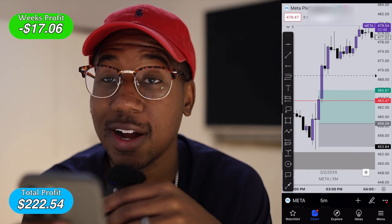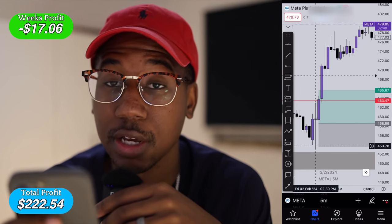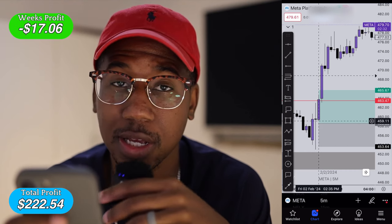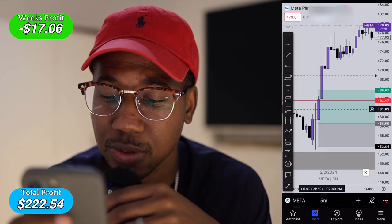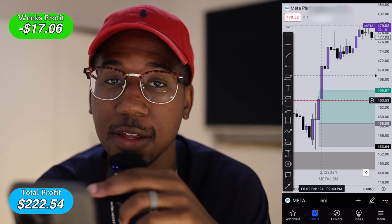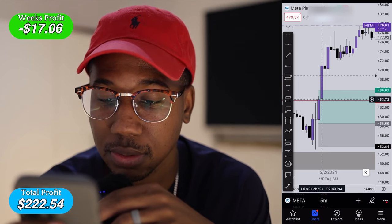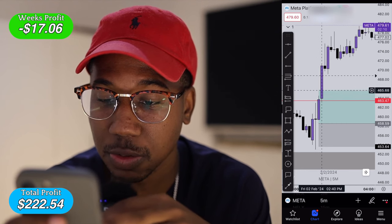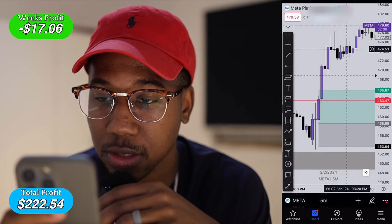Here we are looking at Meta. I got in on the very first candle right here — it actually broke down past my stop loss. It happened so quickly, I realized it was just a quick sweep of liquidity, and then it continued up. But I got out right here because I saw I had already hit my goal on my other trade, so I said I'm going to leave it alone. Meta came up and smashed my first target, which was the previous highs, and went so much higher.